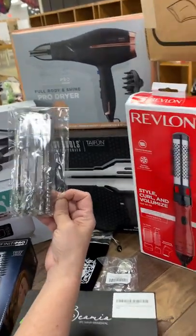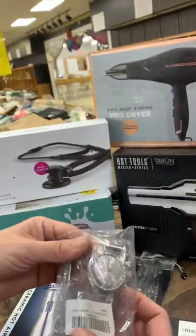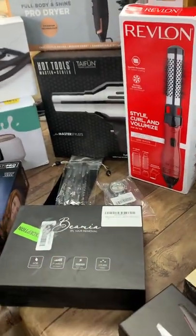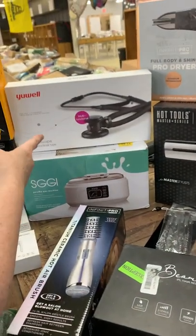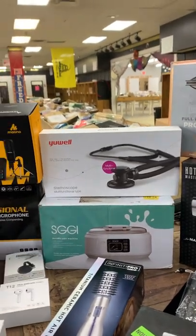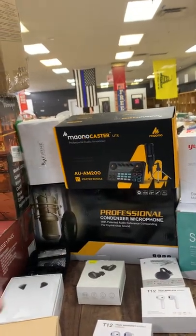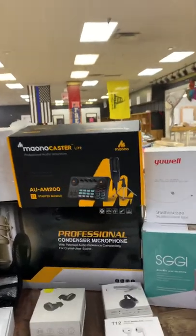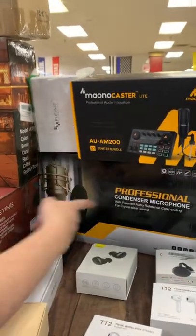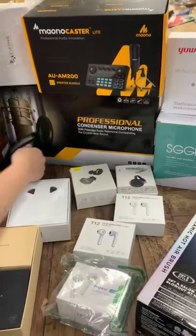These are Harry Potter makeup brushes — we have several of those out there. This is a nice watch. We have hair removal tools, more hair tools, a stethoscope, a paraffin wax machine, and something like a recorder with a microphone — an audio setup. There's a professional microphone, and lots of earbuds this week.